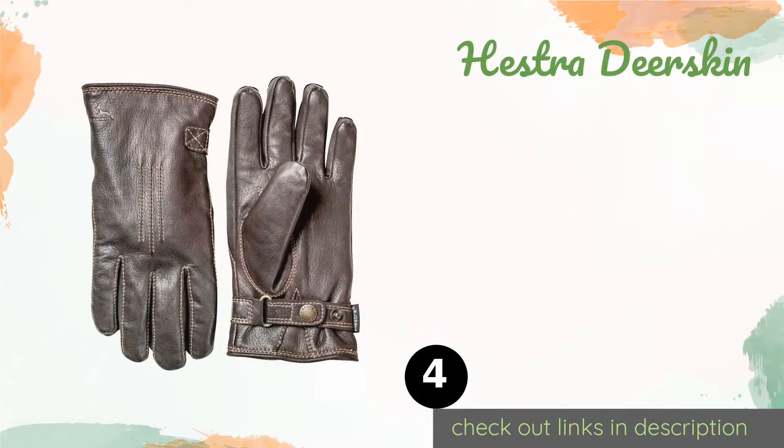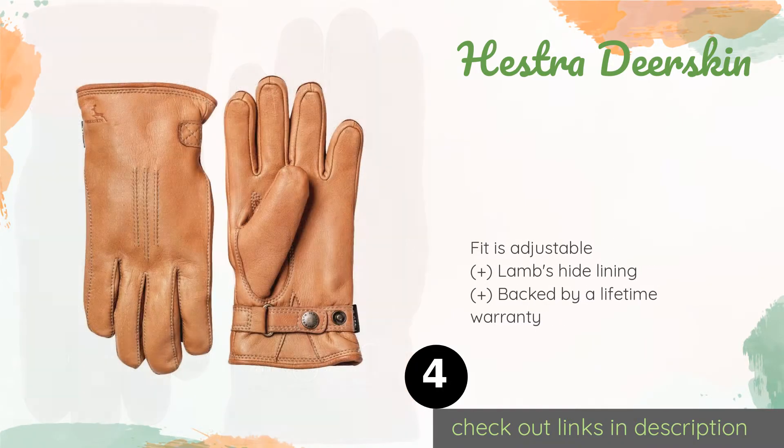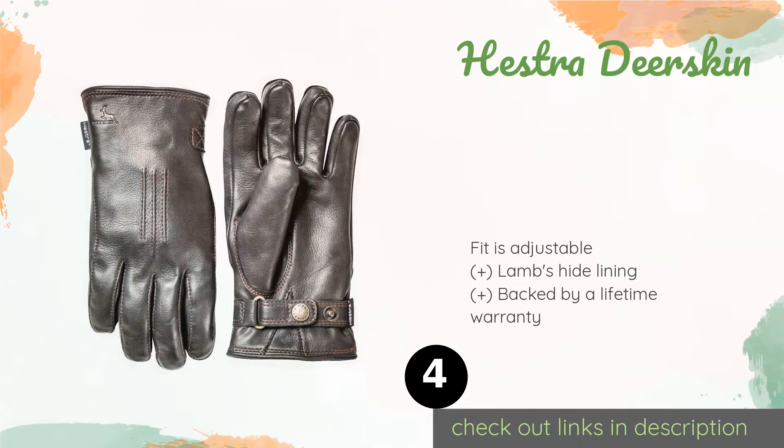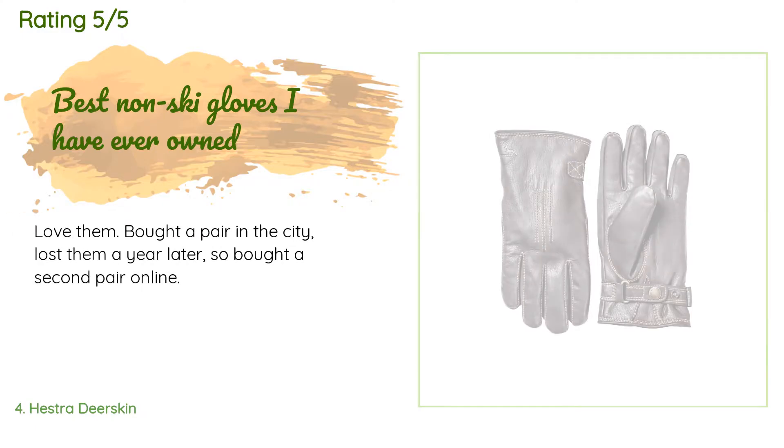The next product is the Hestra Deerskin. The Hestra Deerskin should mold nicely to the shape of your hand over time and features a small imprint of the animal in their name — so there is no question what they are made from. A strap with a button clasp helps keep them securely in place. The price is approximately $149, with 18 reviews averaging 4.1 stars.